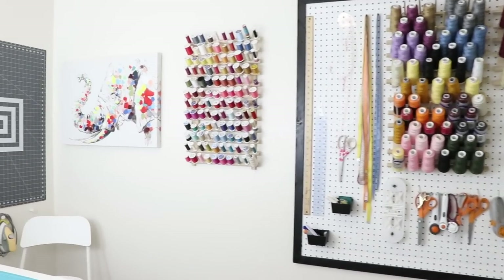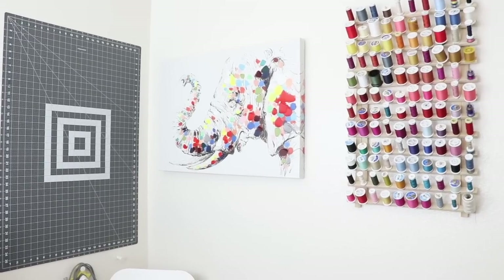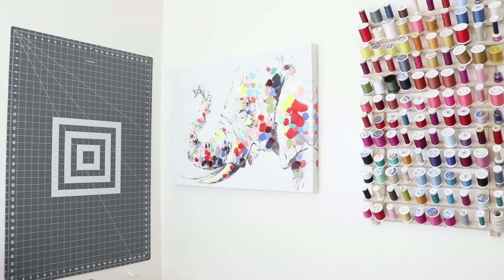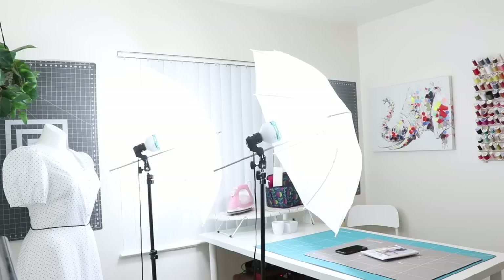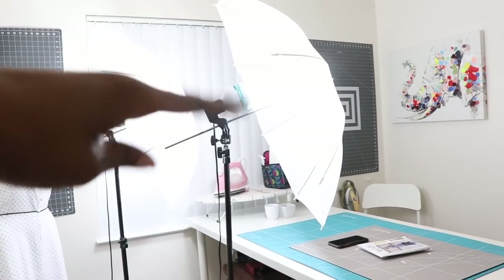Coming over from the pegboard, there's more thread and also my elephant picture. You all see this the most because this is the angle where I stand when I'm recording my YouTube videos. I get a lot of questions about that elephant picture — it has so many colors in it and I just thought it would be fun in my space. I found it at my local Hobby Lobby. Beside that is just a cutting mat — I have one here and one on the other side. Let me give you a look at these lights. For the most part, this is what this area looks like, so I can keep all of my recording equipment up, which is amazing.